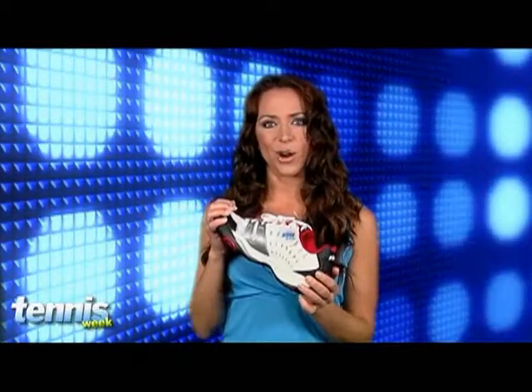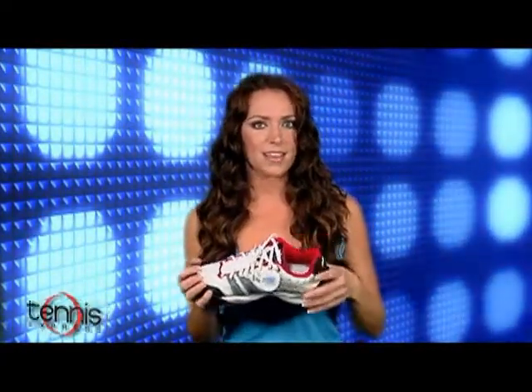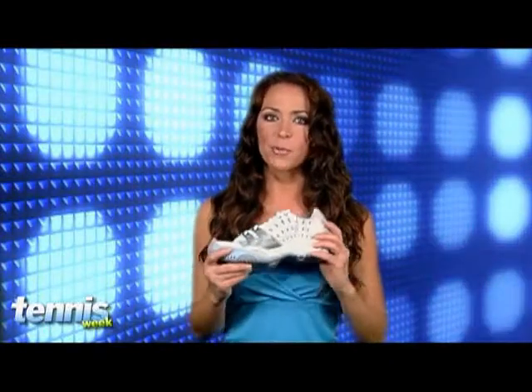Here's the men's version in scarlet, white, and black, but it also comes in navy, white, silver, and anthracite yellow. For the more feminine version, here it is in white, cloud, and silver. It also comes in white, silver, and charcoal yellow for women.